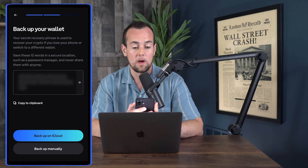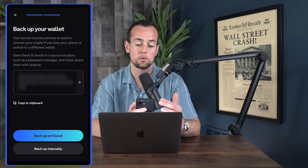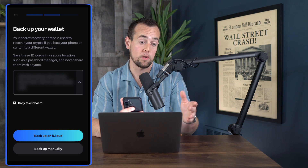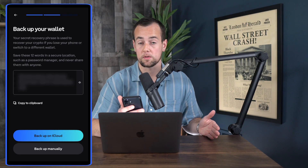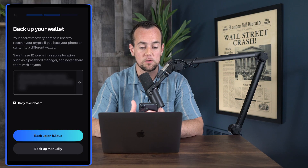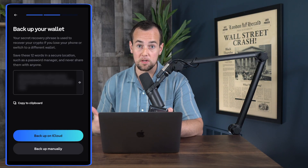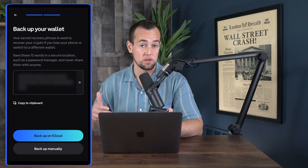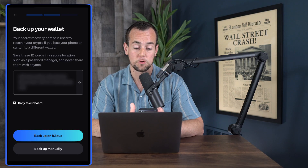We're going to back up our wallet. The app tells us that the secret phrase is used to recover your crypto if you lose your phone or switch to a different wallet entirely — so this can be used with different self-custody wallets as long as they support that crypto network. We need to save these 12 words in a secure location such as a password manager and never share them with anyone. What you don't want to do is take a screenshot or copy and paste it into your notes, because if anybody gets into your phone and finds that information, they can directly access your wallet and crypto funds.